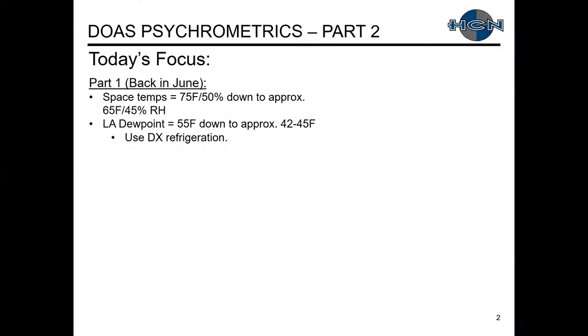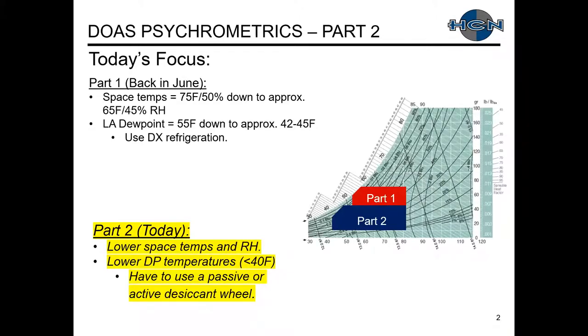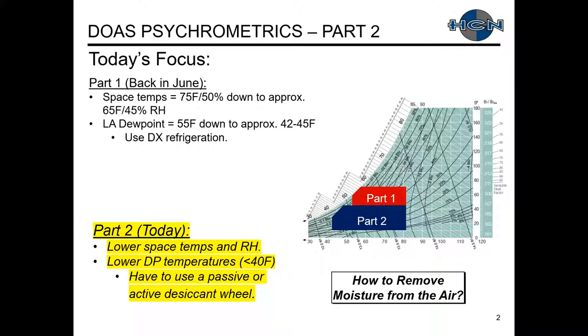Back in June, we did Part 1 where there were more normal or common space temperatures. In Part 1, we emphasized that you should be able to use DX refrigeration to get your leaving air dew points. For Part 2 today, we're going to look at lower space temperatures and relative humidity levels where our dew point temperatures are less than 40 degrees, and therefore we'll have to use a passive or active desiccant wheel. On our psych chart, this is the approximate area of the two parts we're discussing.